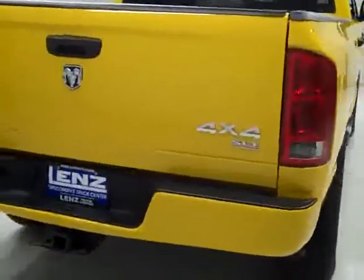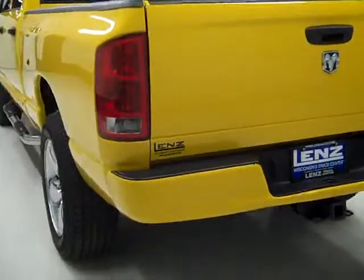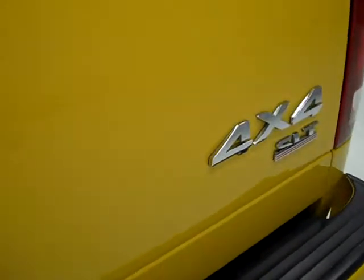The rear tires have just as much tread as the fronts, maybe even a little more. Around back, the rear bumper and tailgate look to be in pretty good shape. There is a hitch and wiring for towing. I do see a little bit of a ding in the tailgate there — you can make it out, gives a little perspective.